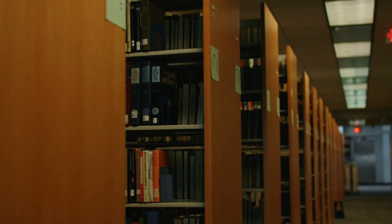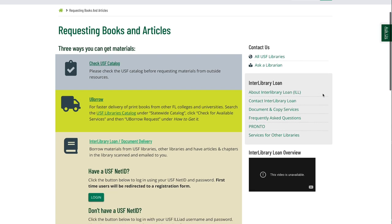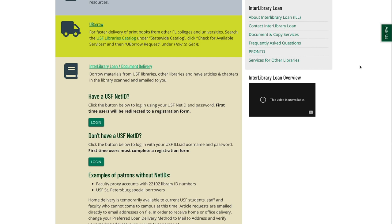Want a book or an article that we don't have? If we don't own the item that you need, try interlibrary loan and have books and articles from other libraries delivered to you. For checking out materials or using interlibrary loan, your student ID is your library card.